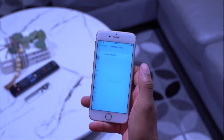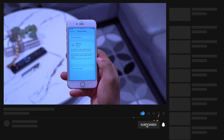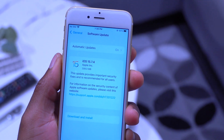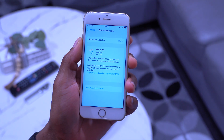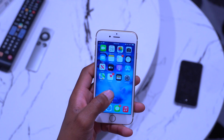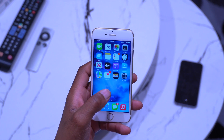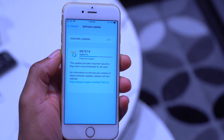Before updating, I recorded the update size on my iPhone 6s. Updating from iOS 15.7.3, the download came in at exactly 209.3 megabytes — significantly smaller than iOS 15.7.3, which came in at 719 megabytes.